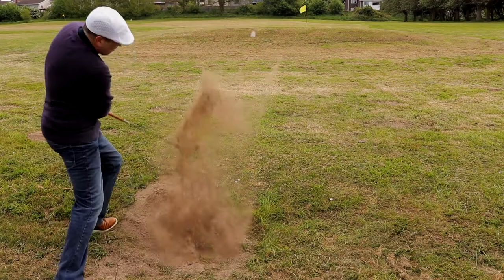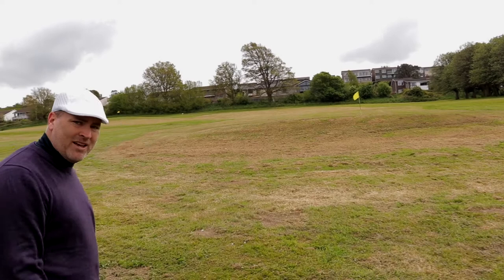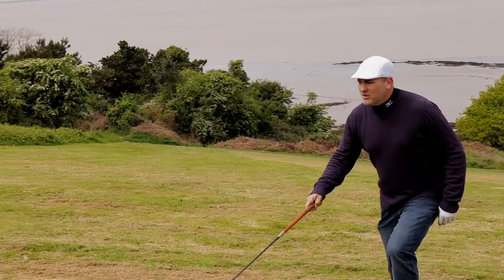Gotta go down to go up — game of opposites in bunkers. Oh, he's played a beauty! Get over. Seve, Mickelson — you name it. I'll tell you what, you'd be proud of me on that one, wouldn't you? I hope so, because I'm proud of myself.